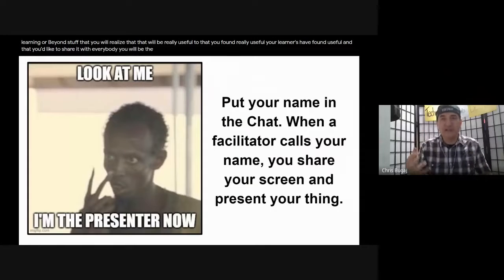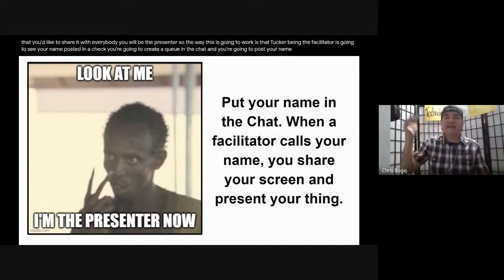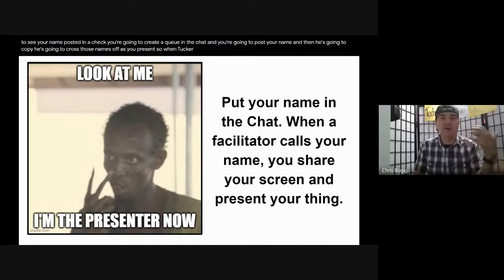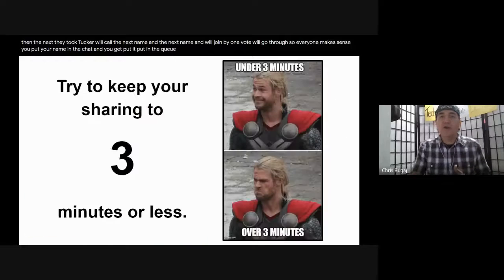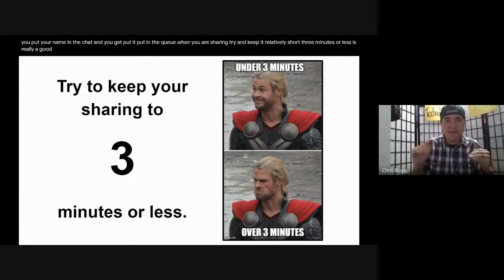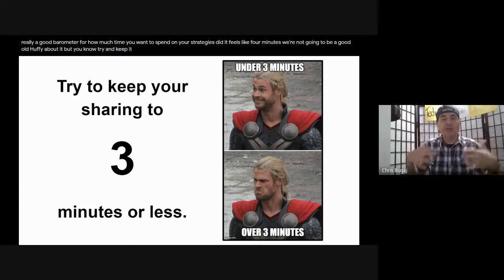You will be the presenter. Tucker, being the facilitator, is going to see your name posted in a chat. You're going to create a queue in the chat, post your name, and he's going to copy your name and keep it in a Google Doc, crossing names off as you present. When Tucker calls your name, you come on, present for your time, and one by one we'll go through. Try and keep it relatively short - three minutes or less is a good barometer.